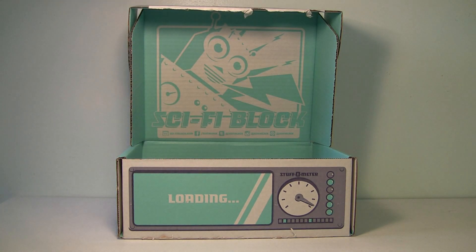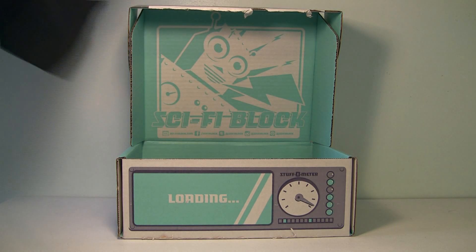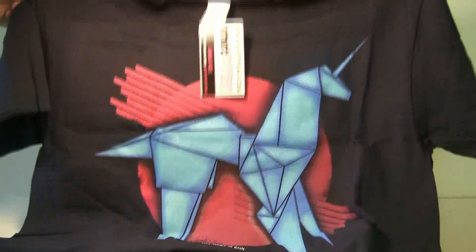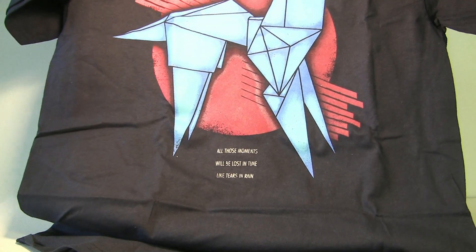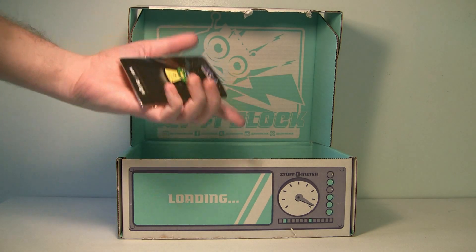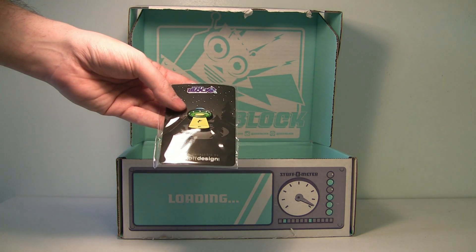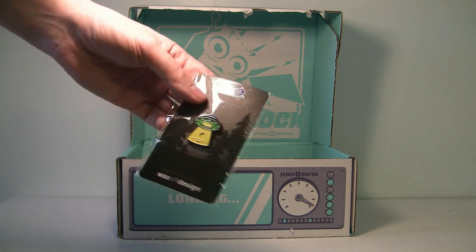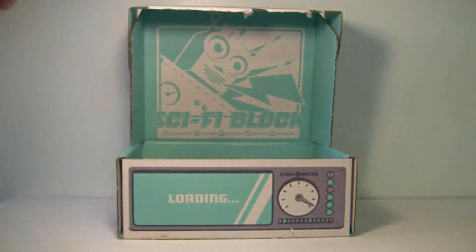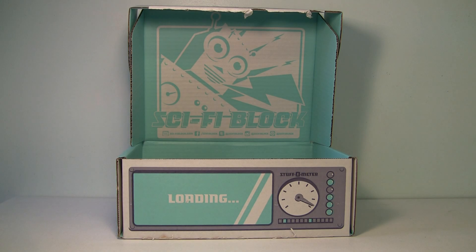There's a shirt in here too — it's a unicorn origami t-shirt. If you don't know, this is from Blade Runner. It says 'All those moments will be lost in time, like tears in rain' on the bottom — one of my favorite movies. Another cool thing! There's also a pin here — a Sci-Fi Block exclusive — it's a little alien abducting someone. Pretty cute.